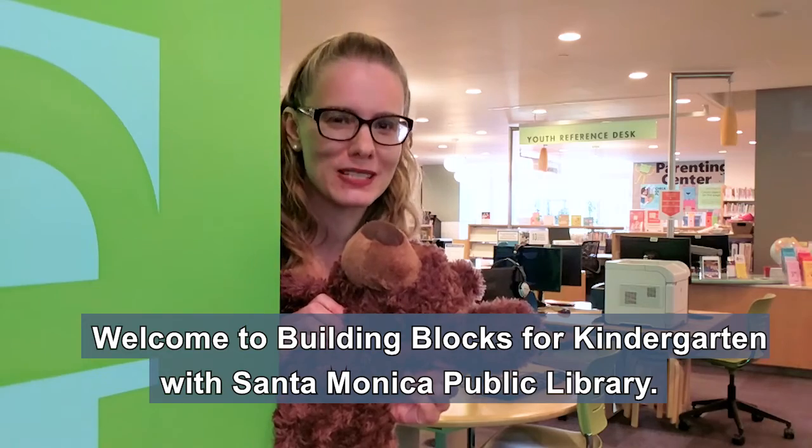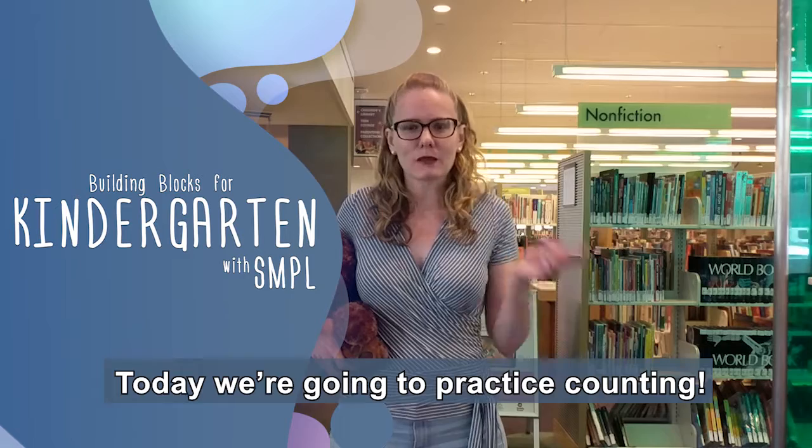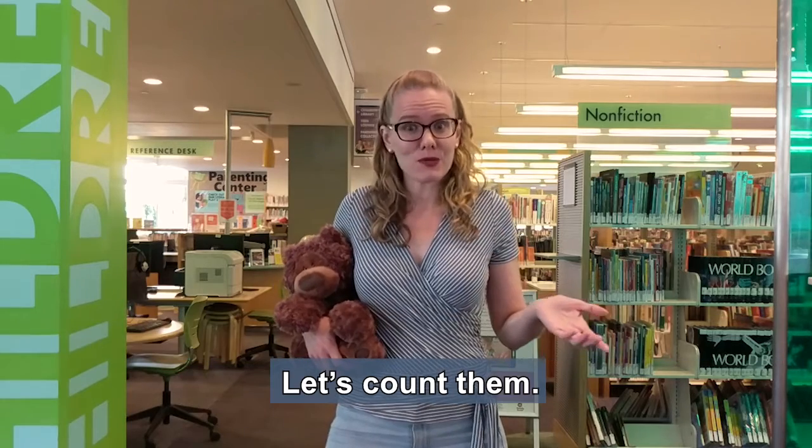Welcome to Building Blocks for Kindergarten with Santa Monica Public Library. Today we're going to practice counting. What things can we count? Here at the library we have computers, tables, and study rooms. Let's count them.